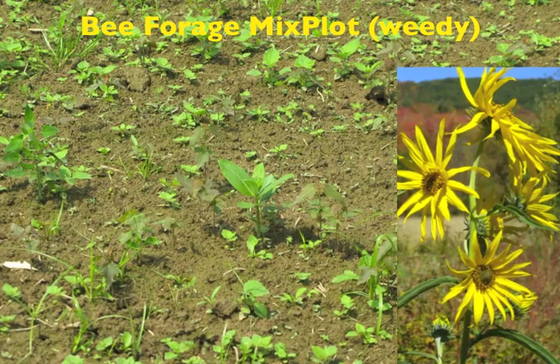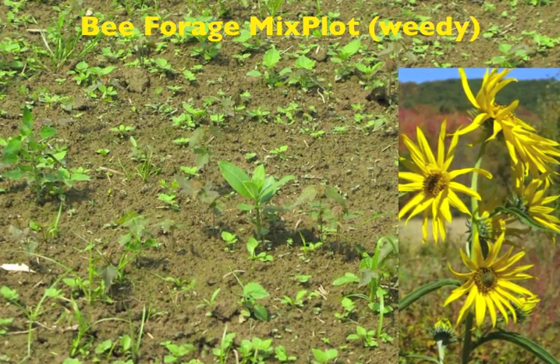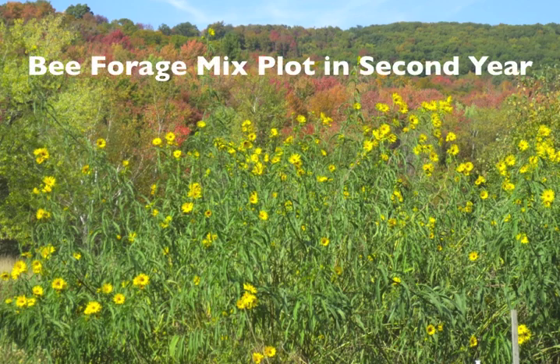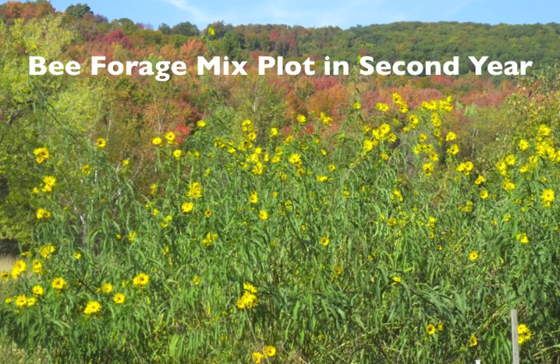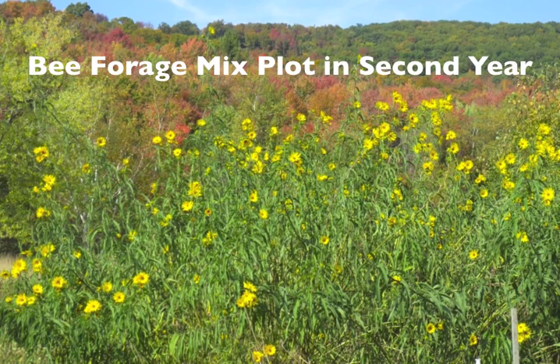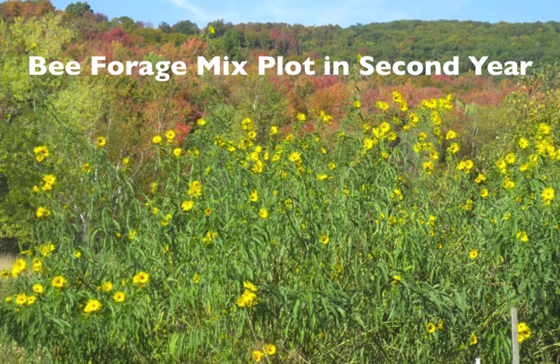This showed us that we need to rethink our planting strategy for this mix. We also learned that honeybees prefer buckwheat and bumblebees prefer phacelia when both blooms are available to choose from. The timing of flowering from our early summer planting is shown on this graph. We let all of our plots go to seed and were not able to find any volunteers growing back the next year, except for the perennial sunflower, of course.